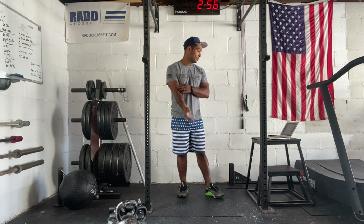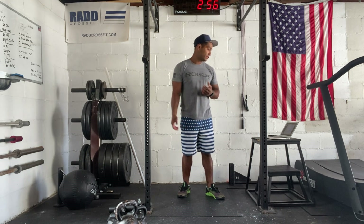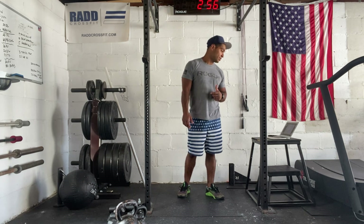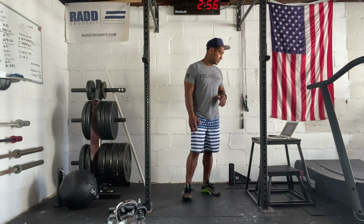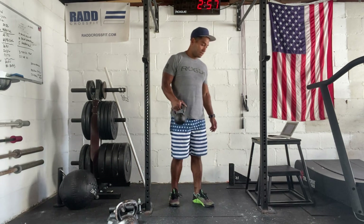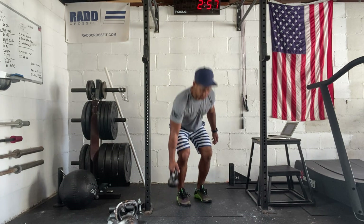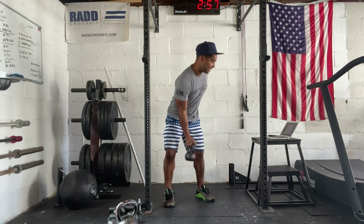For our warm-up, we're going to do three sets with a 10-minute cap. We're going to do 15 calories for men, 12 calories for women — bike or row, your choice — at a moderate pace. Then we're going to do five and five single-arm kettlebell deadlift, five with the right arm, five with the left arm, then five hand cleans.